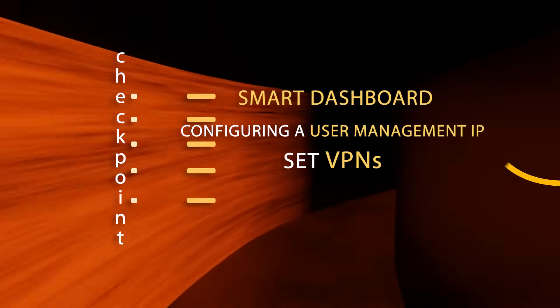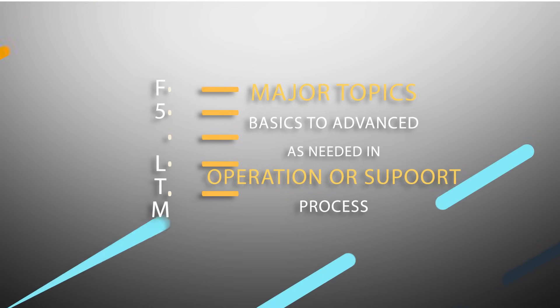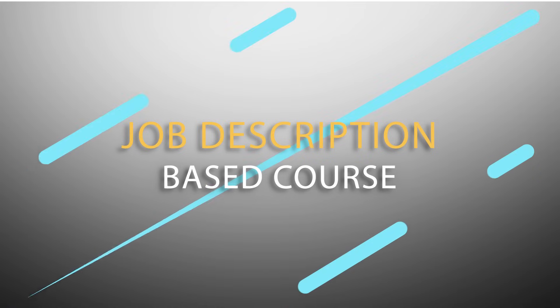When it comes to F5 LTM, we have made sure to cover all major topics from the basic up to the advanced level, as needed on a daily basis in operations or a support process, be it implementation or support. This entire course has been designed keeping job descriptions in mind, and it would bring more and more opportunities in your career as a network engineer. Happy to meet you.